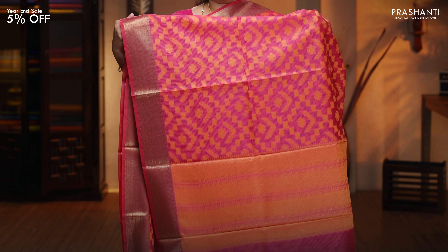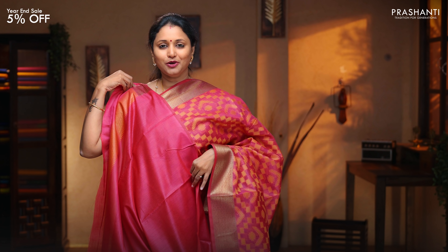Pink and orange — a gorgeous saree with contrast antique borders and beautiful geometric weaving running all over the body. A simple short pallu. Plain blouse in pink, priced at $1,650.